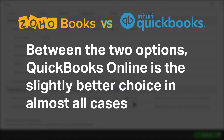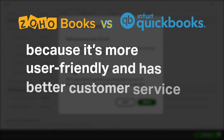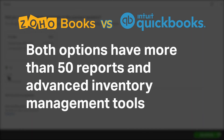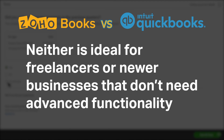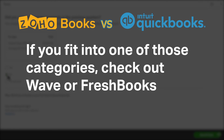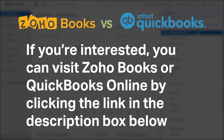Between the two options, QuickBooks Online is a slightly better choice in almost all cases because it's more user-friendly and has better customer service. Both options have more than 50 reports and advanced inventory management tools. Neither is ideal for freelancers or newer businesses that don't need advanced functionality — if you fit into one of these categories, check out Wave or FreshBooks. If you're interested, you can visit Zoho Books or QuickBooks Online by clicking the link in the description box below.